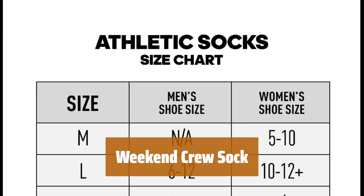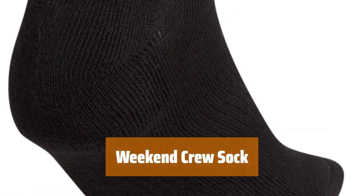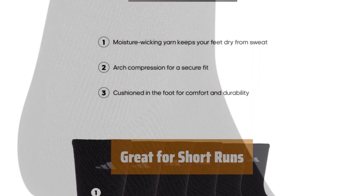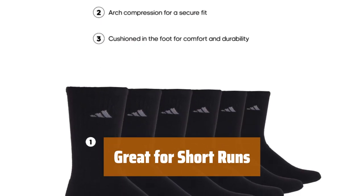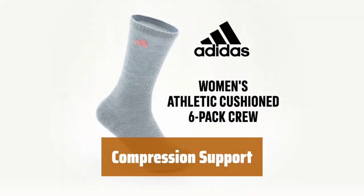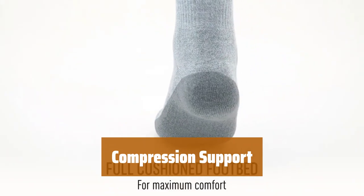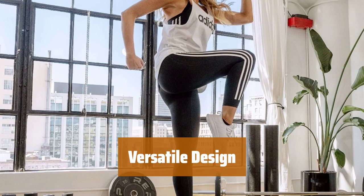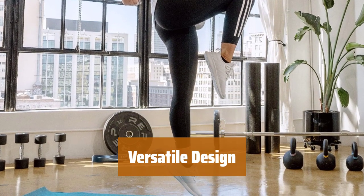Number 4. Stay comfortable during your weekend workouts with these crew socks. The cotton poly blend with spandex ensures they stay in place for a perfect fit. Whether you're hitting the pavement for a quick run or heading to the gym for a workout, these socks provide the perfect amount of compression and comfort. Experience a bit of compression through the ankle and cuff, providing support and comfort for your active lifestyle. Ideal for weekend athletes and anyone seeking comfort, these crew socks are perfect for all your athletic endeavors.